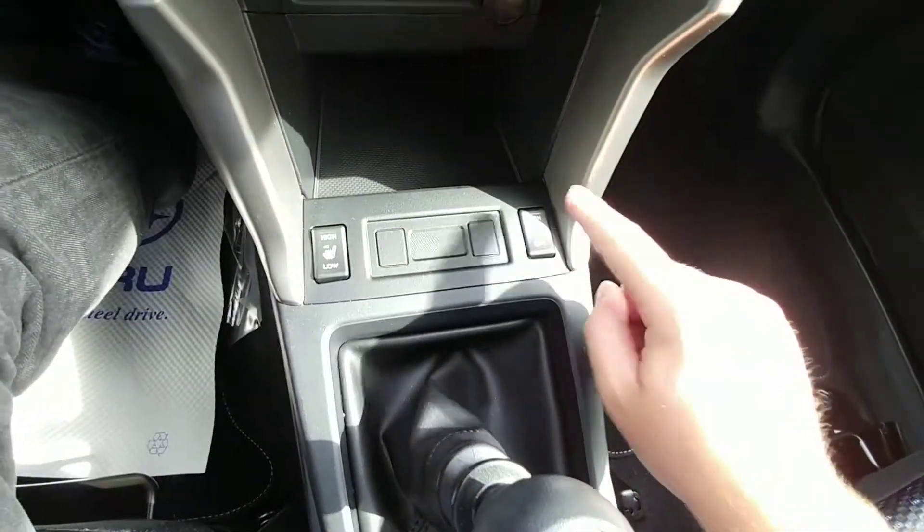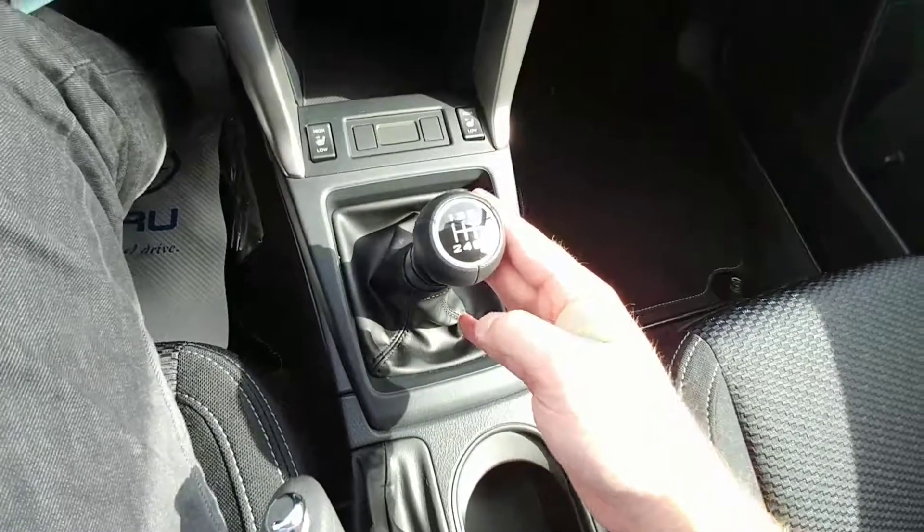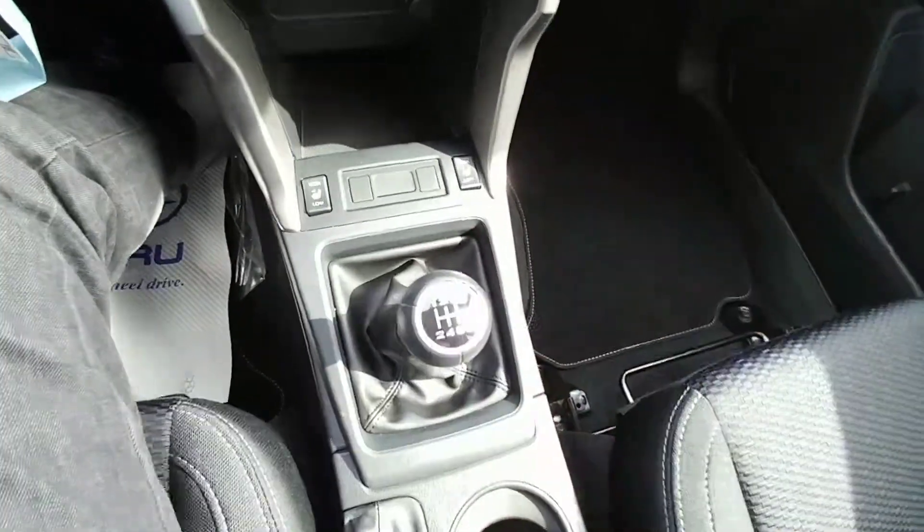Heated seats, high and low for both driver and passenger, and this comes with our six-speed manual transmission — super smooth shifting, really nice to drive. So that's a brief overview of the 2018 2.5 Forester. I'm Tyson from Subaru Prince George, talk to you soon.